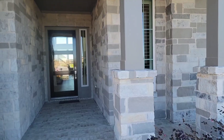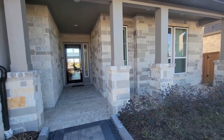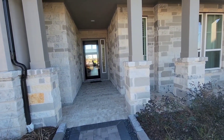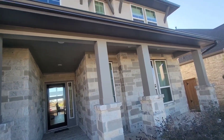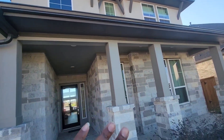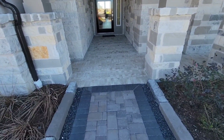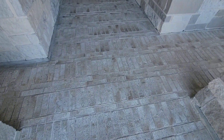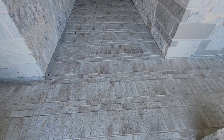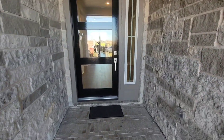This elevation is different from my house. This is the C elevation, which costs ten thousand dollars to add on — it has the stucco up at the top, then you have the stone, the patio, and the bricks. This is the summer ash brick that I actually have on my house.